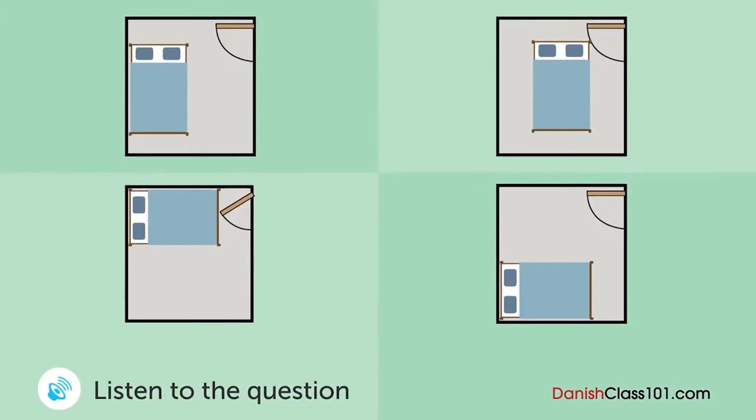En kvinde har købt en seng. Hvor vil hun stille den? Denne seng er stor. Ja, jeg kan ikke stille den ved døren. Lad os stille den i den ene ende af værelset. Skal vi stille den i midten? Nej, lad os stille den i hjørnet. Okay. Det lyder godt. Kan du hjælpe mig med at løfte den?